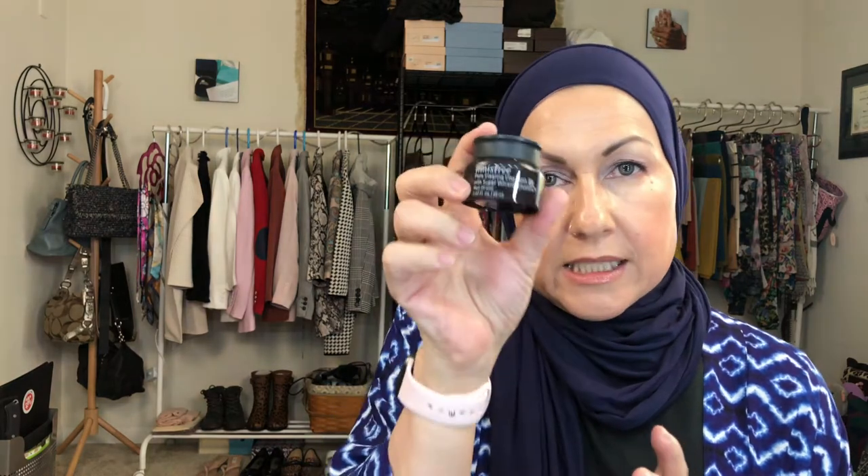This was also a free gift — it's a pure cleansing clay mask, and it was a sample. They gave me a whole bag of samples, and I think this just fell out of there because I didn't buy it.